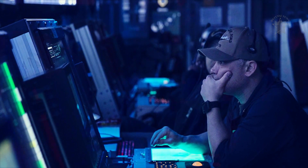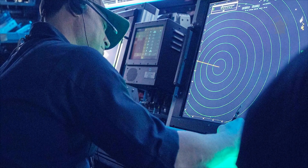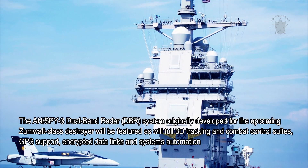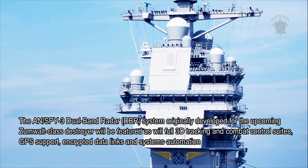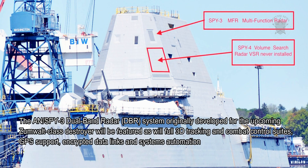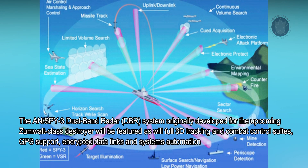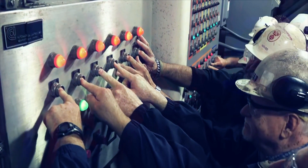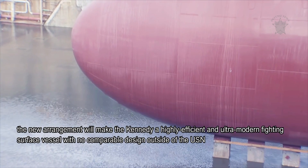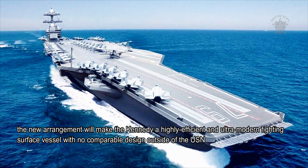CVN-79 will be outfitted with the latest in USN-approved sensor and processing systems. The AN/SLY-3 dual-band radar system, originally developed for the upcoming Zumwalt-class destroyer, will be featured, as will full 3D tracking and combat control suites, GPS support, encrypted data links, and systems automation. All told, the new arrangement is expected to make the Kennedy a highly efficient and ultra-modern fighting vessel with no comparable design outside of the USN.